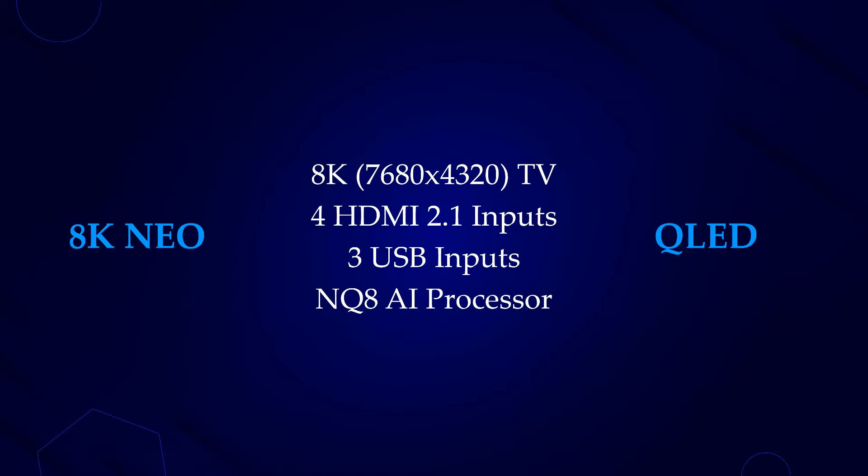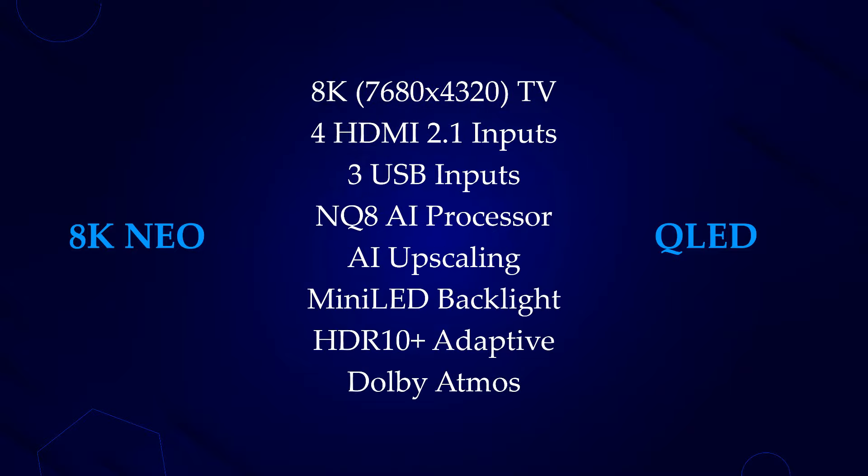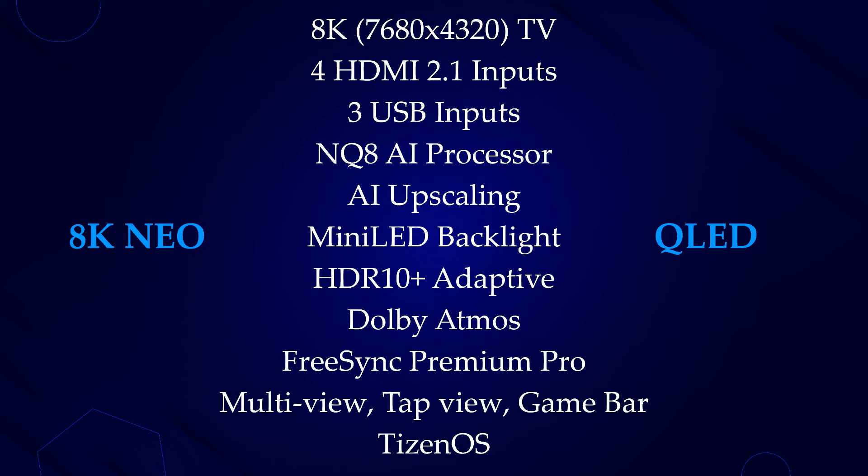This TV is going to have 4.1 HDMI ports, 3 USB ports, the new NQ8 AI Gen 3 processor, all the picture and sound performance features, and also smart user-friendly modes.